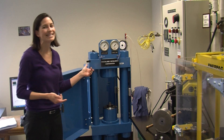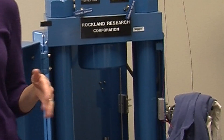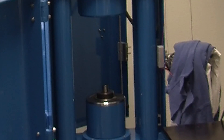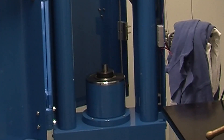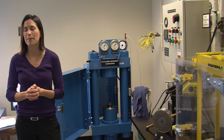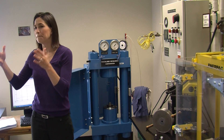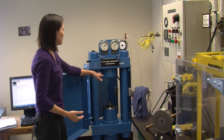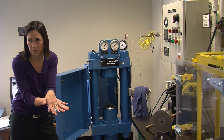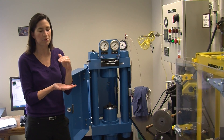This device here is called a piston cylinder, and it's capable of taking a sample up to pressures of about four gigapascals. A gigapascal is about four orders of magnitude higher pressure than you're under right now — about 10,000 bars of pressure. It's kind of like a crusher; imagine stamping car bumpers. These two big rams come together and squish stuff to high pressures.